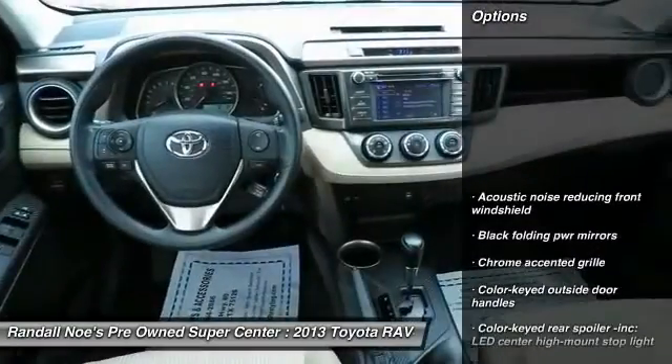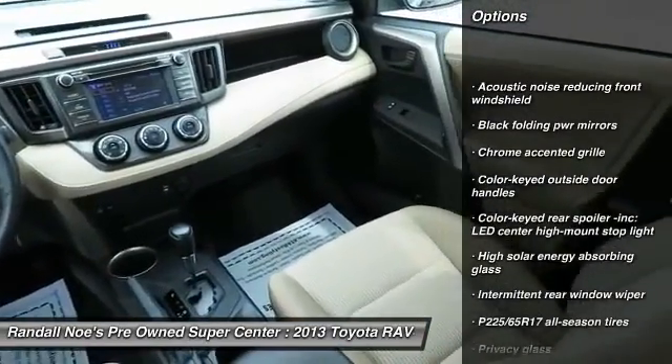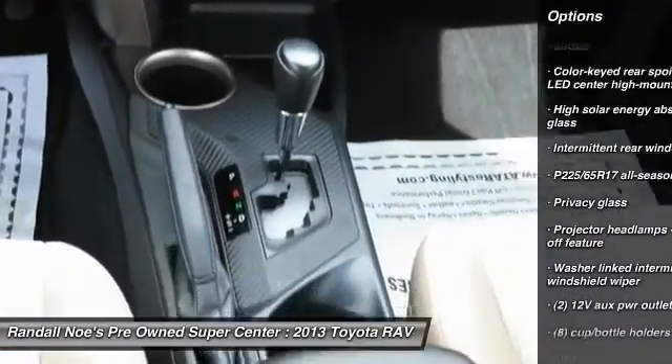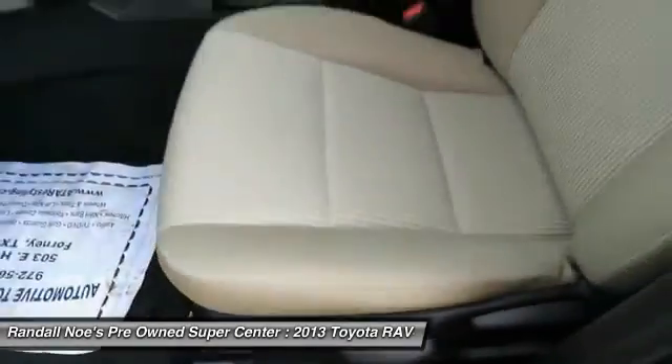Side impact door beams, cruise control, FWD, power windows, daytime running lights, airbags, rear wiper, privacy glass, digital clock.